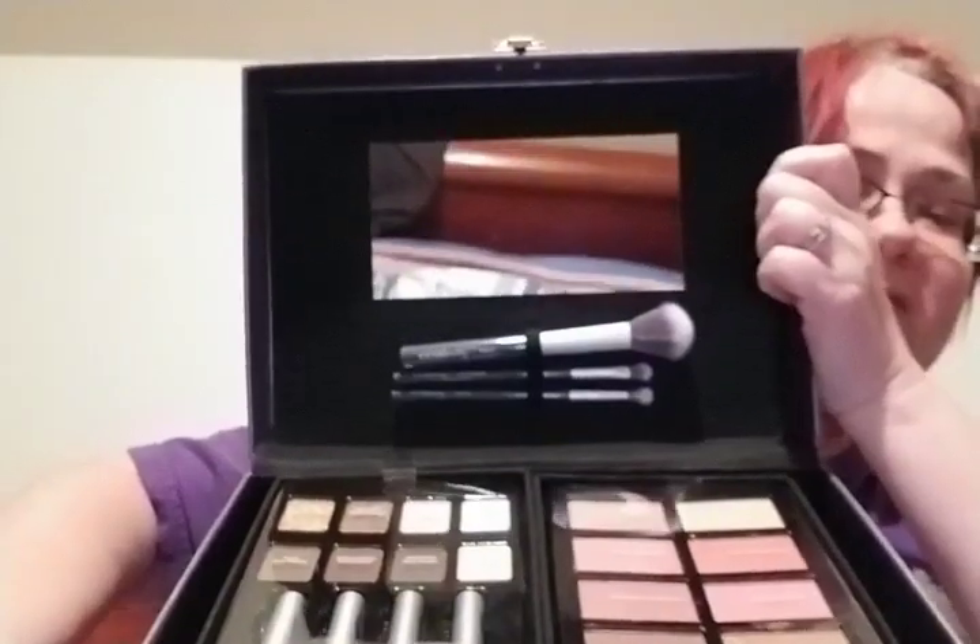This is what it looks like when you open it up, and look — there's even a mirror. So now I can just do it in here. And as you can see, the brushes are in there as well.